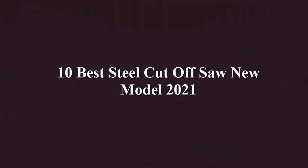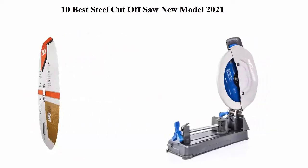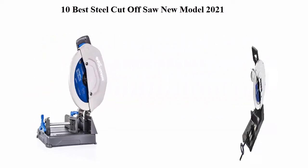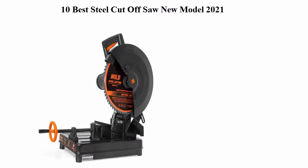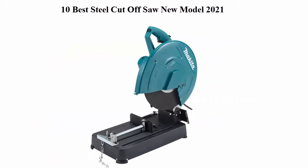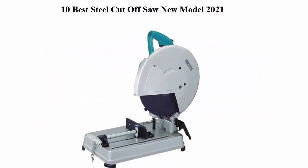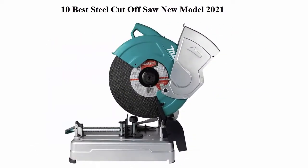10 Best Steel Cut-Off Saw New Models 2021. We are going to check out the top 10 best steel cut-off saws. This list is based on my personal opinion and I try to rank them based on price, quality, durability, and more. If you want to see their price and find out more information, you can check out the link in the description and comment section below. Let's get started.